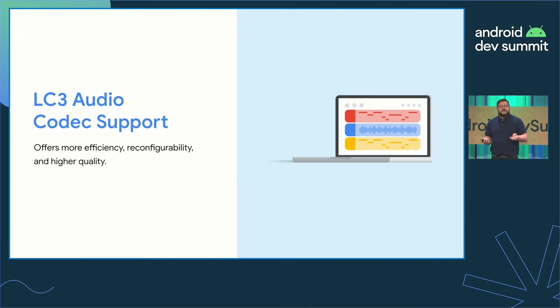The LE Audio stack is in Android 13, officially supporting Bluetooth 5.3, and it comes with the default LC3 audio codec. This means the LC3 codec replaces media codecs and the codecs for hands-free profile calls. This codec is much more efficient, reconfigurable, and produces a higher quality of audio for your applications. It's on by default, so you don't have to worry about codec requirements — it's on by default for media and calls.